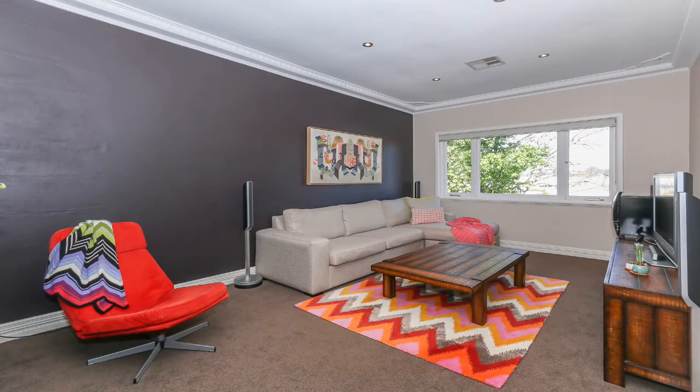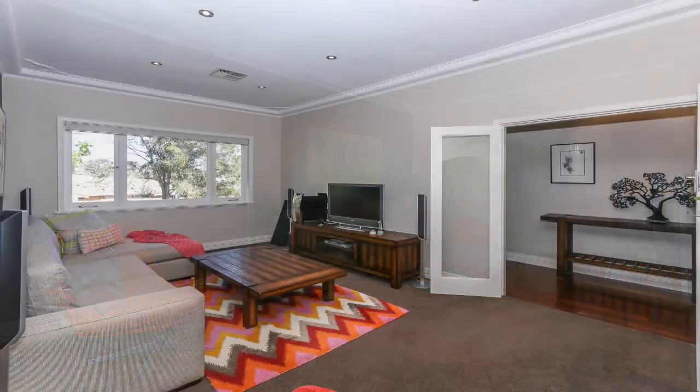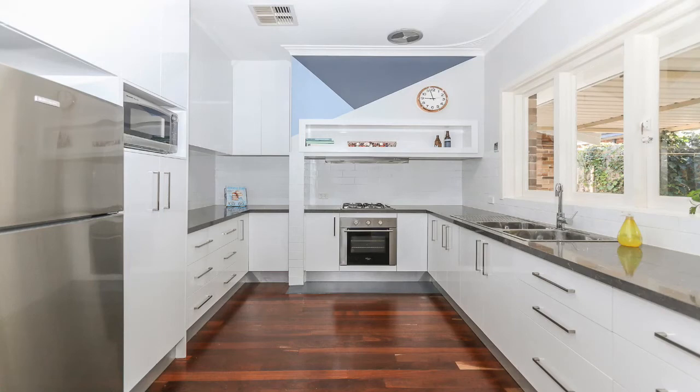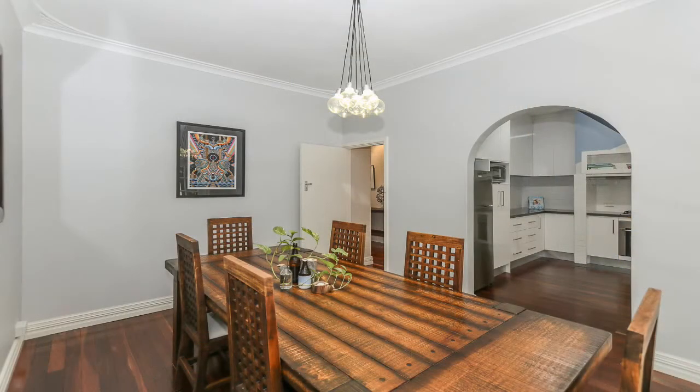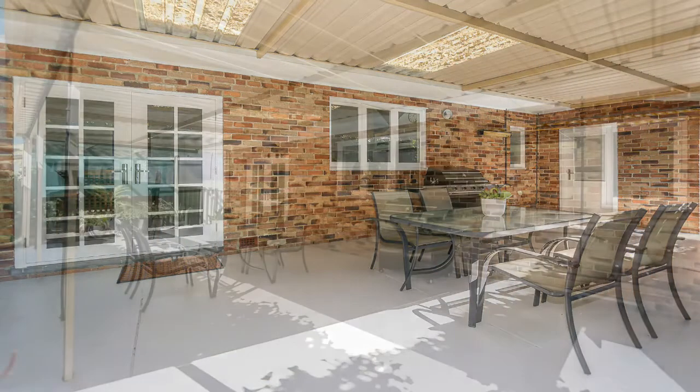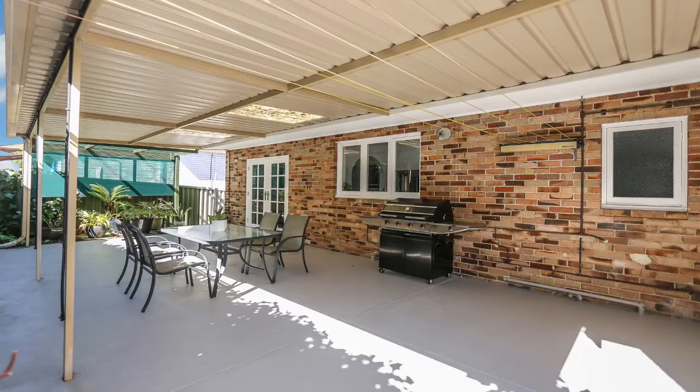There's a huge lounge room with plenty of natural light and glass doors for extra privacy. The renovated kitchen boasts ample bench and cupboard space and the dining room off the kitchen has French doors, which open out to the courtyard and a huge covered patio with plenty of room for entertaining.